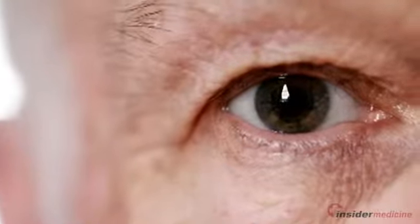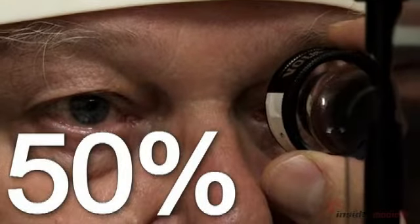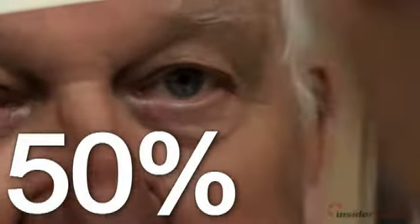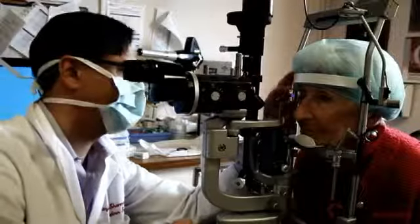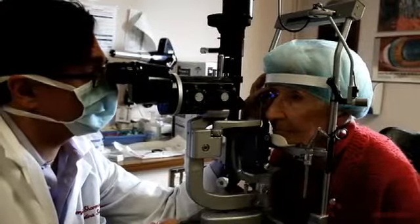Open-angle glaucoma is a leading cause of visual loss, but because it begins by affecting the far periphery of the vision, most patients don't know that they have it until the disease progresses and begins to destroy their central vision. Nearly half of those with glaucoma remain undetected, and unfortunately 50% of those who are diagnosed have very advanced disease on presentation. This is why it is so critical that at-risk patients be regularly screened for glaucoma.